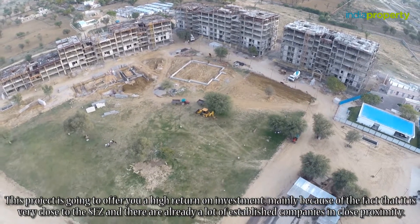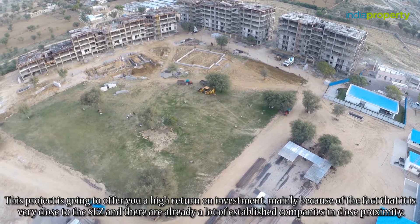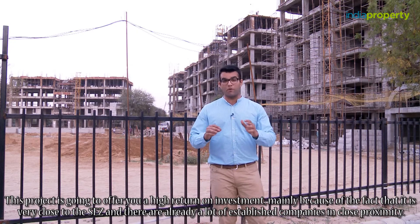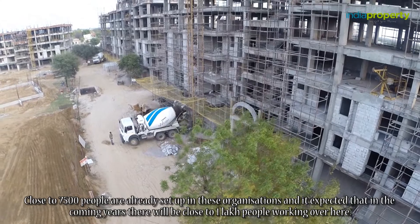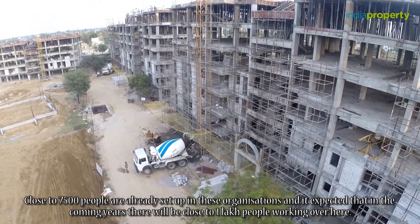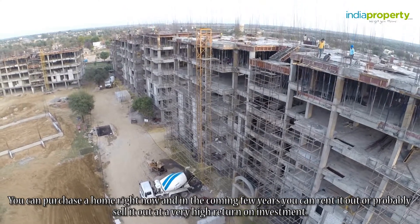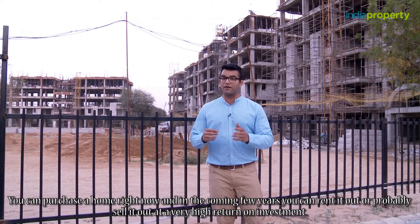This project is going to offer you a high return on investment, mainly because it is very close to the SEZ and there are already a lot of established companies in the close proximity. Close to 7500 people are already set up in these organizations, and it is expected that in the coming years there will be close to 1 lakh people working here. You can purchase a home right now and in the coming few years rent it out or sell it at a very high return on investment.